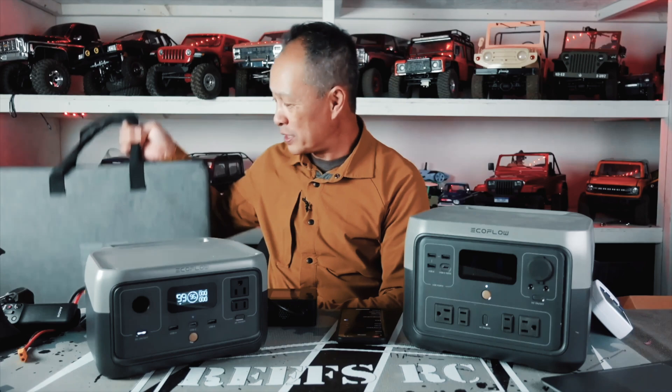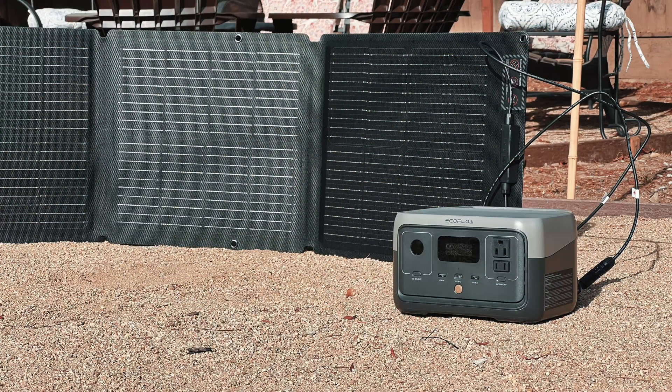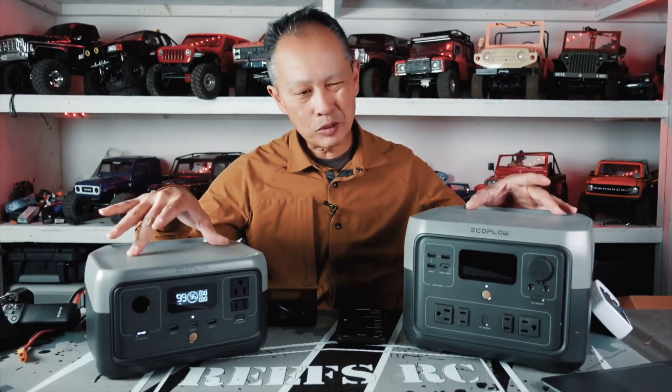They can also be charged with a solar panel. EcoFlow has a very nice assortment of solar panels — this is one of them and they're very well made. The River 2 takes about 110 watts of solar charging and the River 2 Max can take about 200 watts.